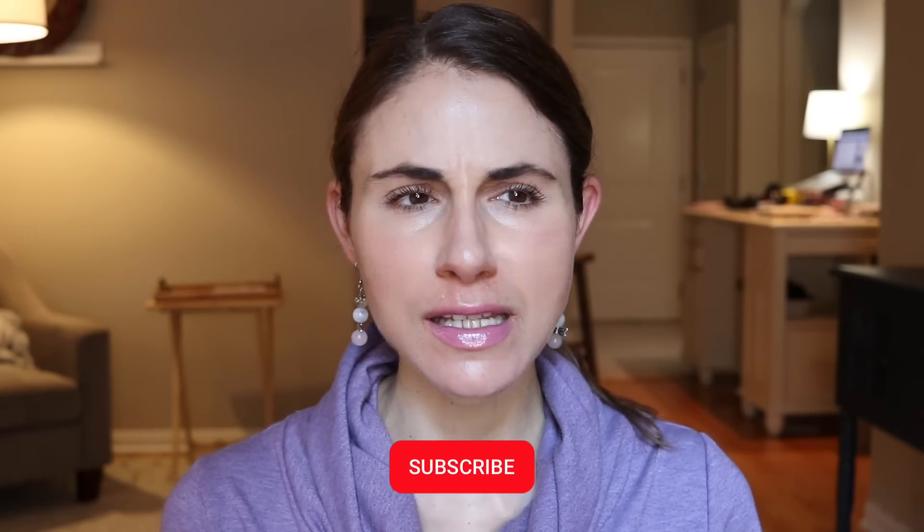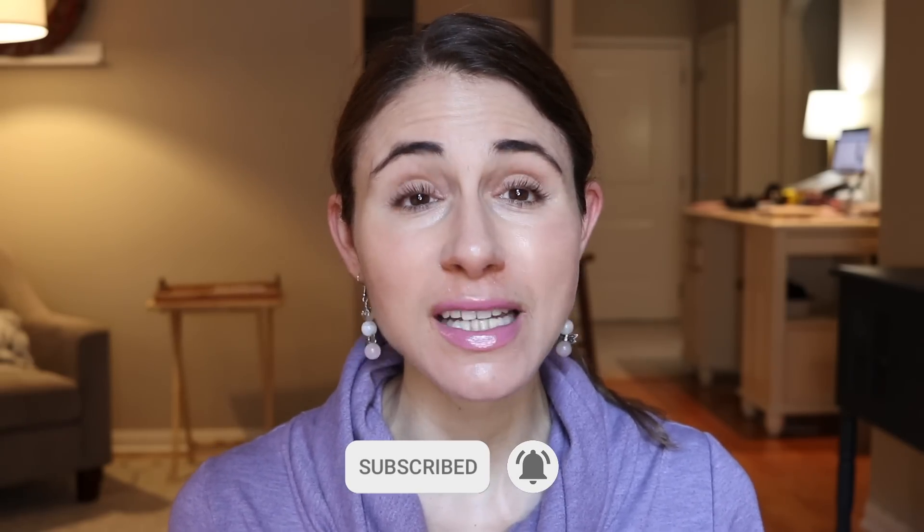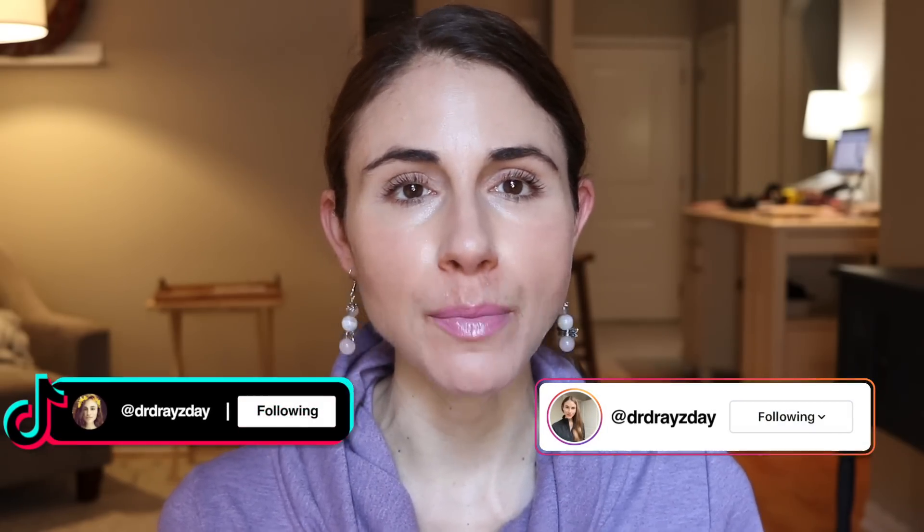If you are new here, welcome. My name is Andrea. I'm a board-certified dermatologist. If you like skincare, skincare product reviews, and anti-aging tips, consider subscribing or follow me over on TikTok or Instagram — I post on those platforms pretty consistently as well.